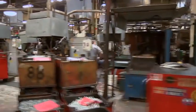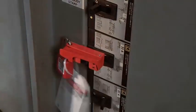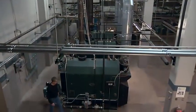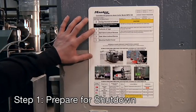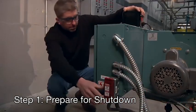Every piece of equipment must have its own particular procedure for lockout. It may mean locking out a circuit breaker, locking a valve in the off position, or using a disconnect switch, to name a few. In general, there are seven steps for safe lockout tagout. First, prepare for shutdown — locate all the energy sources that power the equipment.